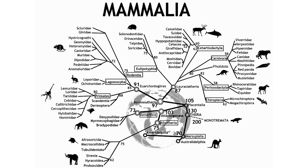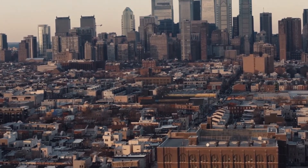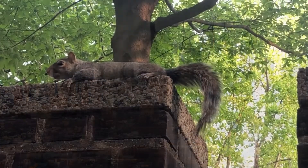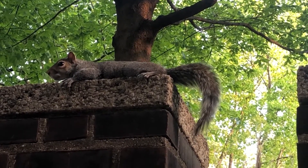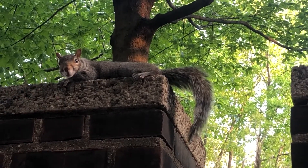That pretty much covers most of mammals, but only at a surface level. In terms of mammals you can see in the wild around Philadelphia, there are some obvious ones and a few surprises. A few common mammals you can find easily in parks, on the street, or on subways are squirrels, mice, and rats. As mentioned earlier, rodents are the largest order of mammals, so it's no wonder why they're so common.